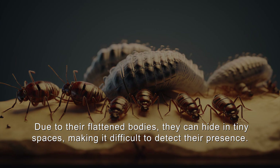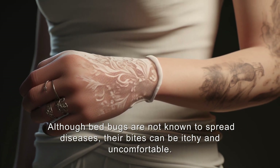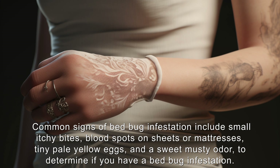Although bedbugs are not known to spread diseases, their bites can be itchy and uncomfortable. Scratching the bites can lead to infections, and some people may be allergic to them, experiencing hives, blisters, or intense itching. Common signs of bedbug infestation include small itchy bites, blood spots on sheets or mattresses, and tiny pale yellow eggs.